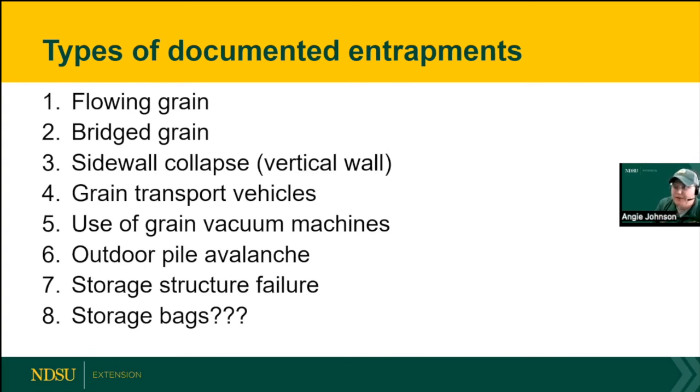There are several types of grain entrapments, each worthy of its own presentation. Storage bags are also a risk — in what I believe was Kidder County, there was a very dangerous incident involving the suction power of a poly grain storage bag. So entrapments aren't limited to traditional grain bins; storage bags present entrapment risks as well.